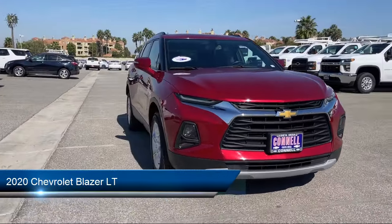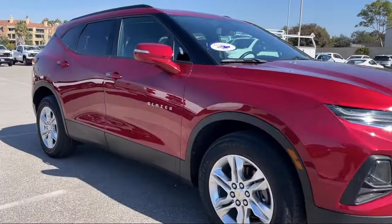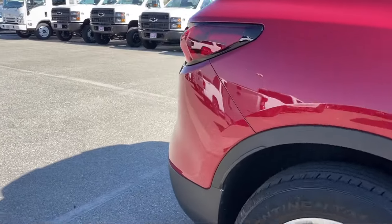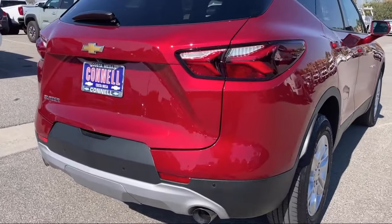It comes equipped with smart device integration, a powerful and efficient turbocharged engine, rear park assist with audible warning, privacy glass, MP3 player, and a leather steering wheel with auto tilt-away.